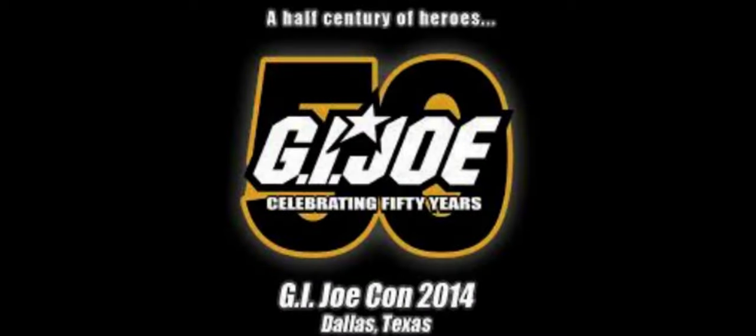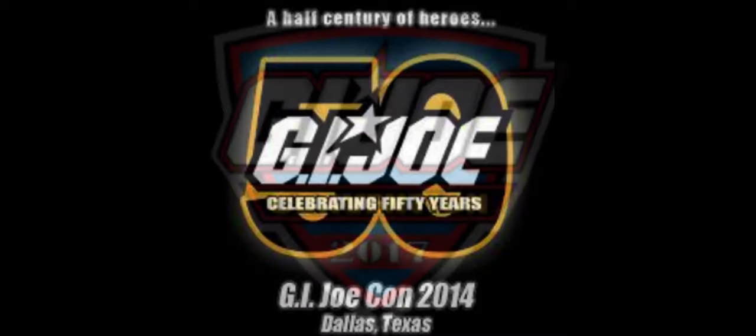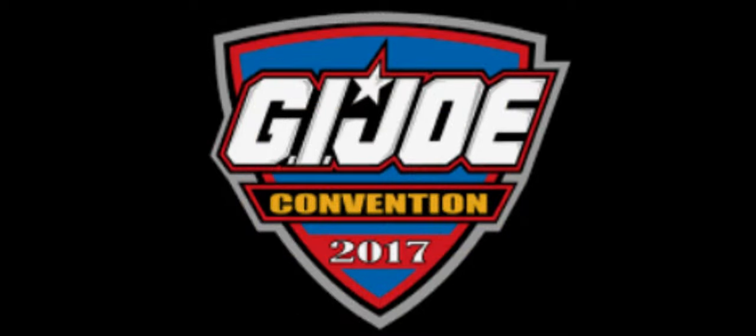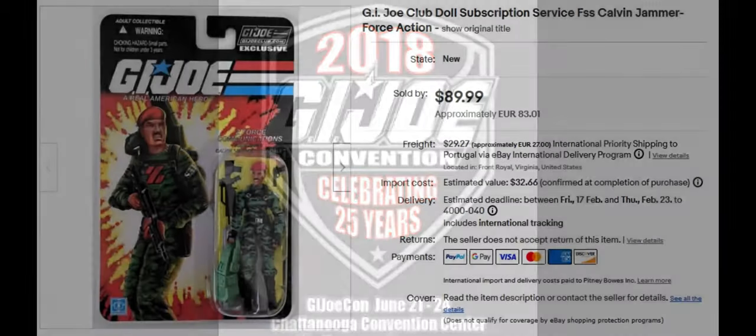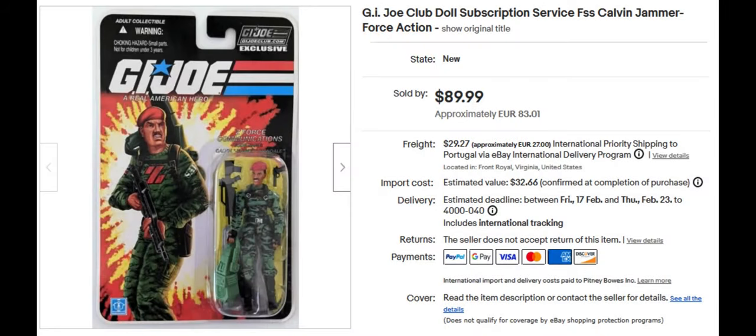Here are a little over 30 exclusive Club G.I. Joe modern figures that you can only get through various means, and that has caused them to be extremely rare and valuable. The first one is the G.I. Joe Subscription Service Calvin Jammer action figure, which sold for $89.99.